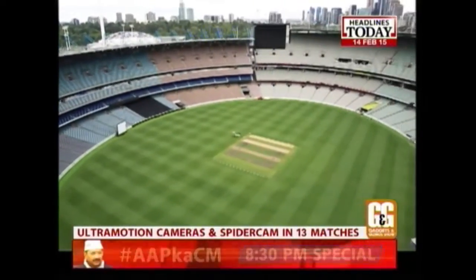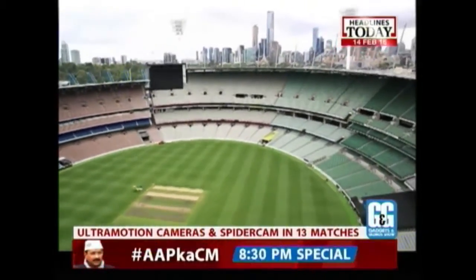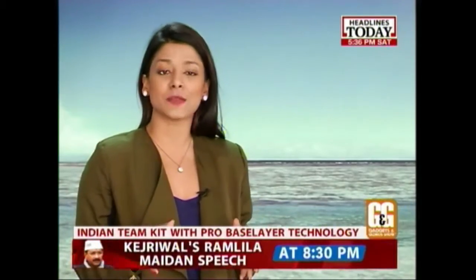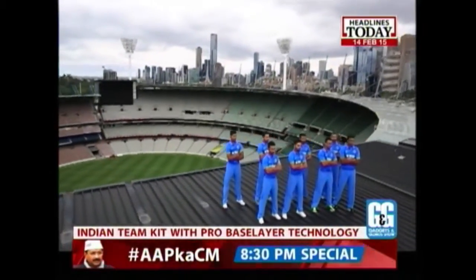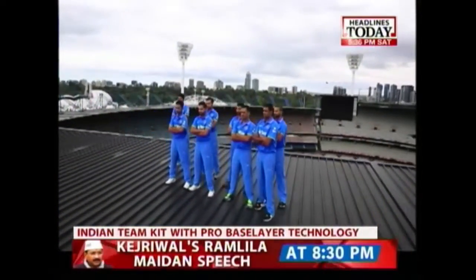Favourite technologies like real-time Snickometer and LED stumps from the 2011 World Cup will also be seen at the ICC World Cup 2015. It's not just technology advancement off the field but also on the field when it comes to players' kits and team jerseys. The Indian team is extremely happy with the new kit designed for them because it gives them increased mobility and better breathability — something that sportsmen crave on the field of any sport.